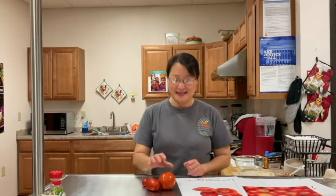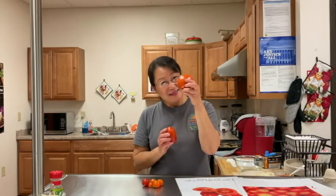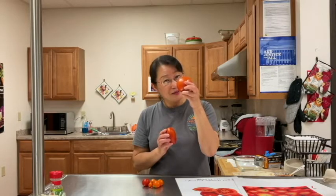Miss Sunny went to a farmer's market to find a variety of tomatoes. This tomato is called beefsteak tomato. This variety of tomato is called Roma tomato. It is oval shaped.